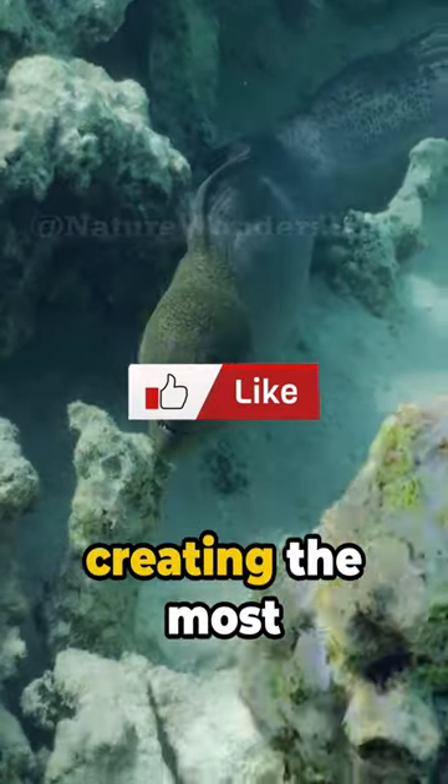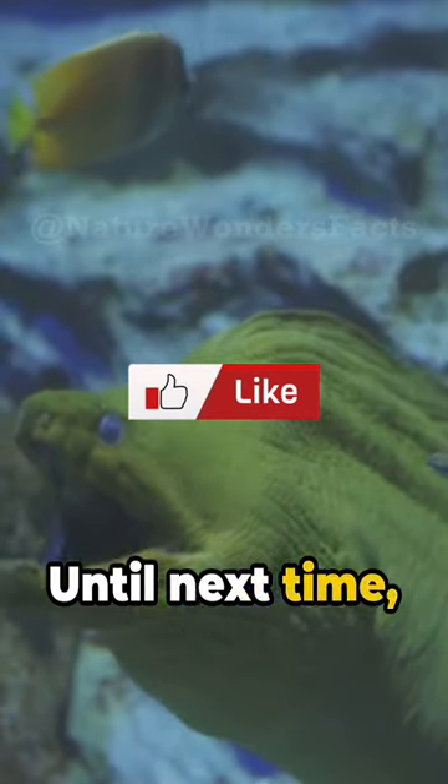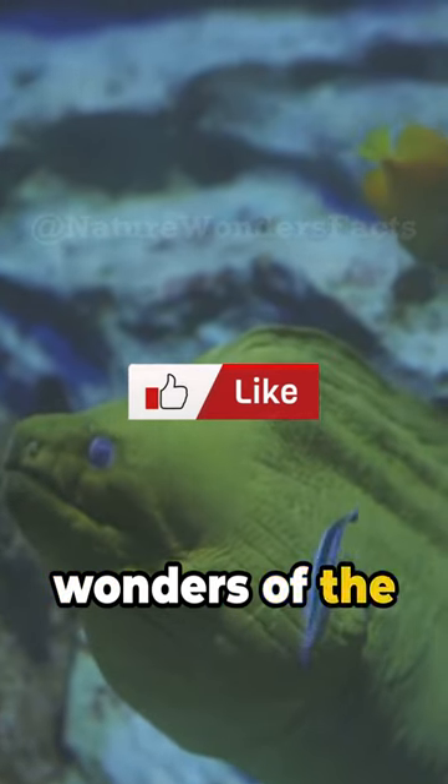Nature indeed has a way of creating the most intriguing creatures. Until next time, keep exploring the wonders of the aquatic world.